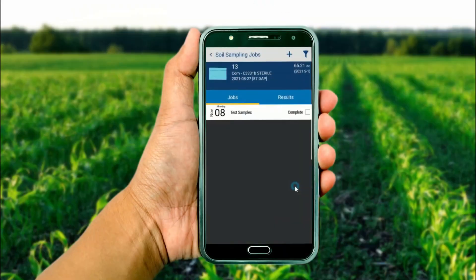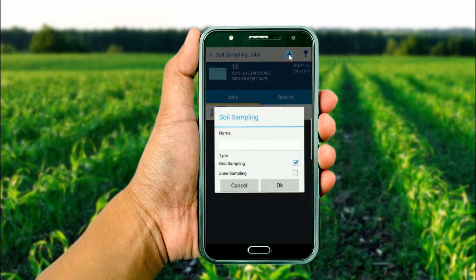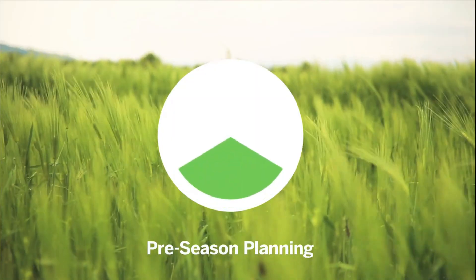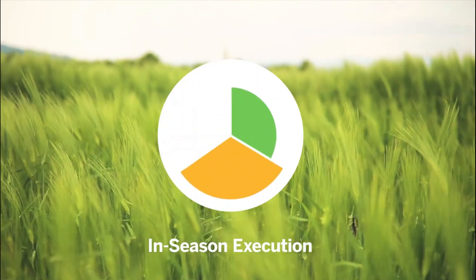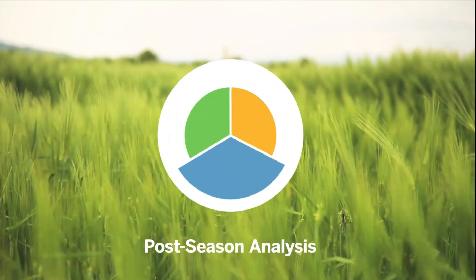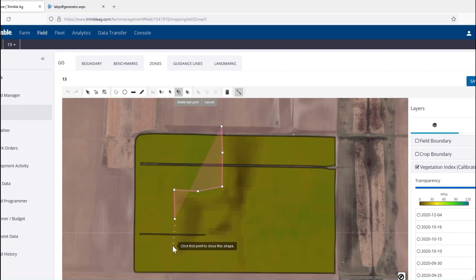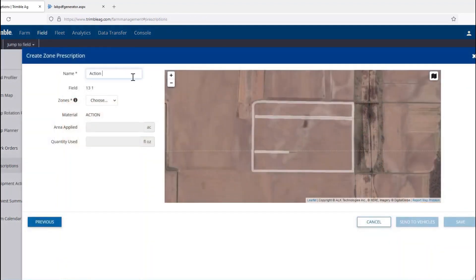Farm Management Software is a type of technology that can help farmers with planning and decision-making. This software can be used to manage planting schedules, track crop growth, monitor weather patterns, and analyze data from sensors and other sources. Farm management software can also help with financial planning, such as managing budgets and forecasting revenues.